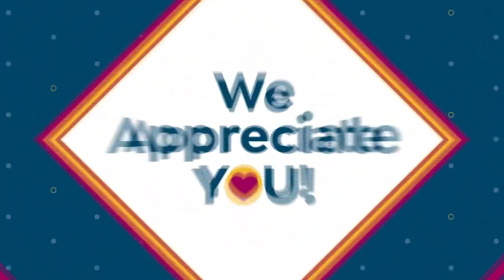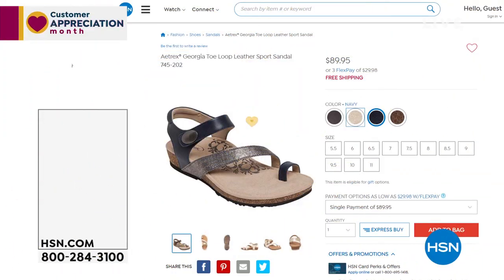Coming up, we have this really cute sandal that we want to show you guys, but again, it is from...